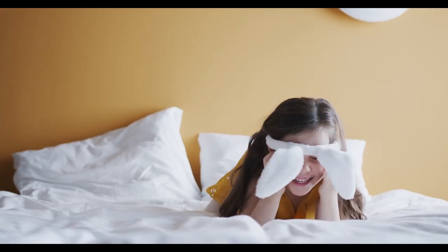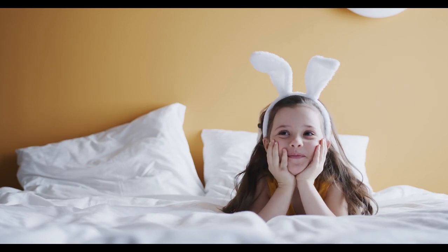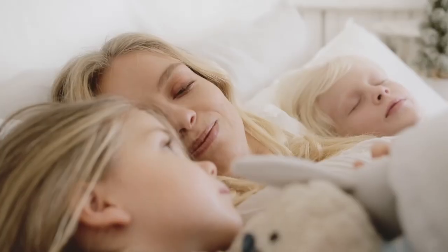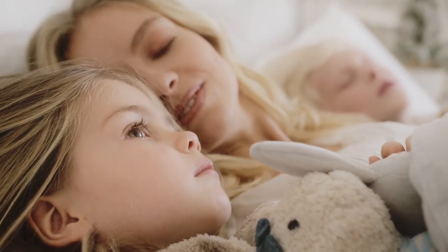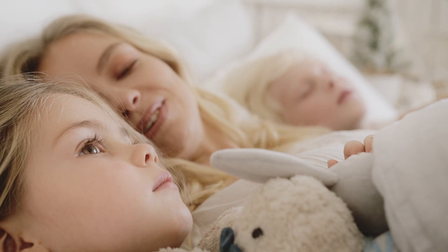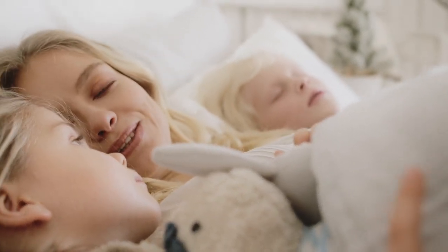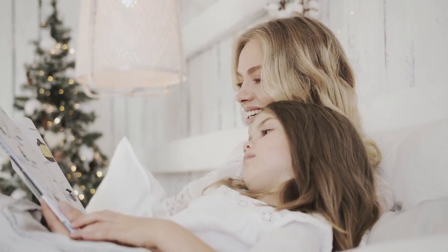The best cheap mattress topper, as long as it's of a higher quality, is a great way to change the feel of your bed. Not only are they much less expensive than mattresses, but they're also able to extend the life of your current bed and soften it without making a huge dent in your bank account. To alleviate the stress of online shopping, we compiled a list of the five best cheap mattress toppers in 2024.